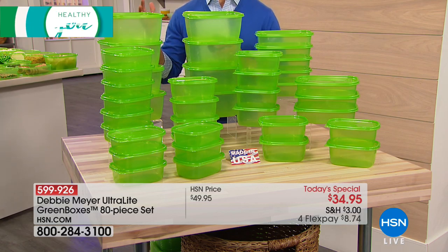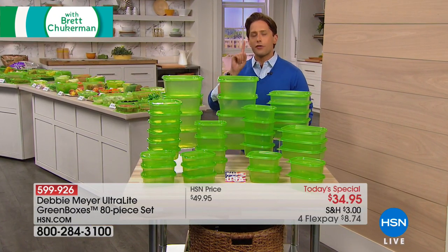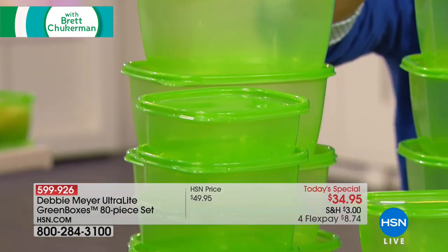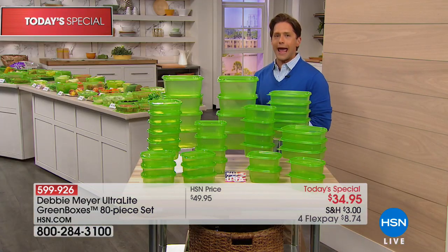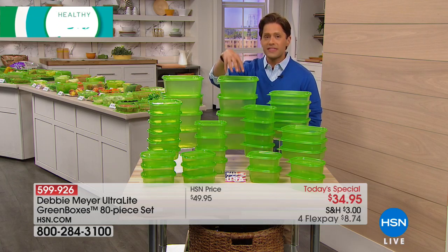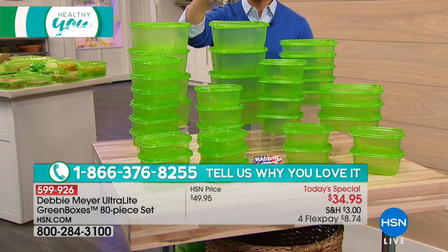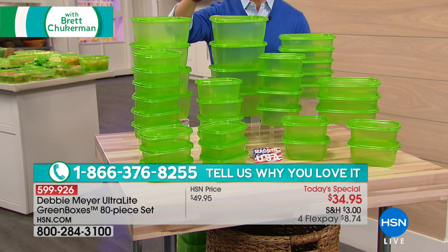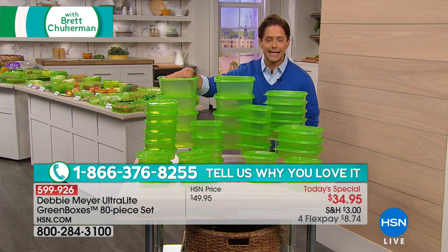We've sold millions upon millions of one-of-a-kind Debbie Meyer Green Boxes because at the end of the day they work. They work in my home — I feed my kids organic berries, organic fruits and vegetables, and I never throw a single one away. This is the way that you buy healthy, keep healthy, and have the very best produce in your home. This is active food storage — time tested, independently verified, and raved about by millions of customers here at HSN as the way to extend the life of your fruits, vegetables, and produce.